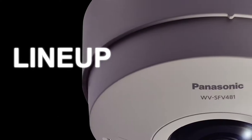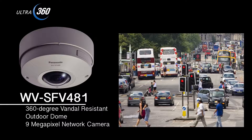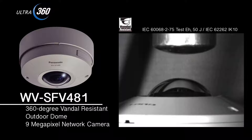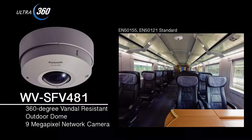360-degree vandal resistant outdoor dome, 9 megapixel network camera, WV-SFV481. This model can also be installed outdoors. It is water and dust resistant in accordance with IP66 standards. It also comes with an internal dehumidification device to maintain a constant humidity within the camera housing, which prevents the lens from fogging up. It can be installed outdoors without any modifications. The vandal resistant mechanism is included as a measure to counter vandalism. The camera can also be installed on trains, buses, and other modes of public transportation because of an anti-vibration mechanism.